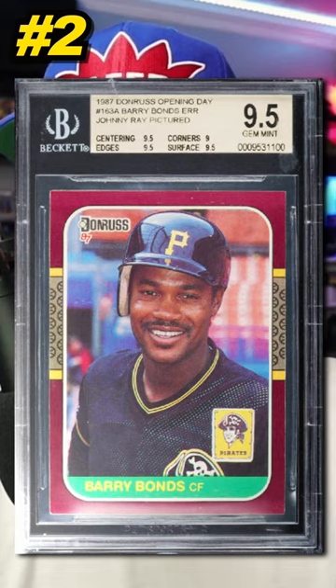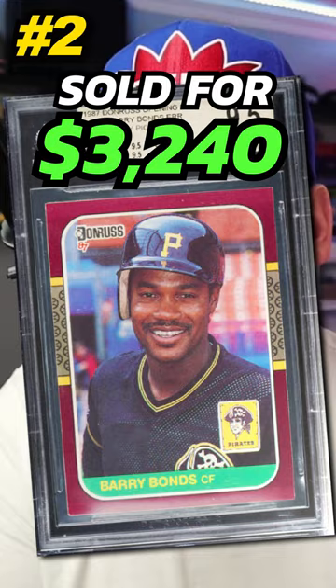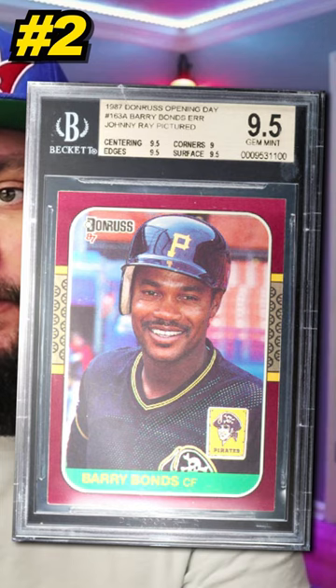Number 2 is a 1987 Donruss Opening Day Barry Bonds rookie card, number 163, with a photo error showing Johnny Ray. Graded BGS 9.5, it sold by PWCC in March 2024 for $3,240. Currently there are 39 graded BGS 9.5 with one graded higher. Another very iconic error rookie card from the junk wax era — a simple photo error with the wrong player on the wrong card.